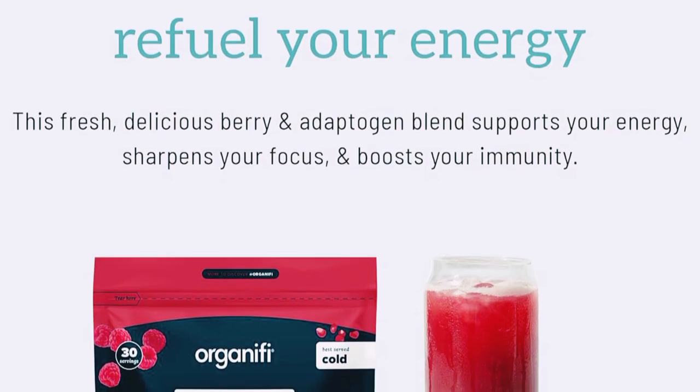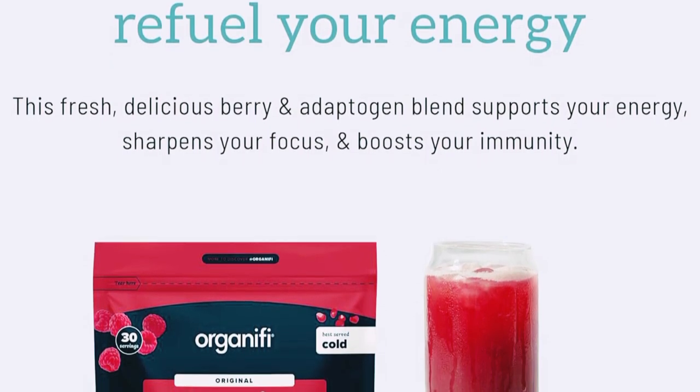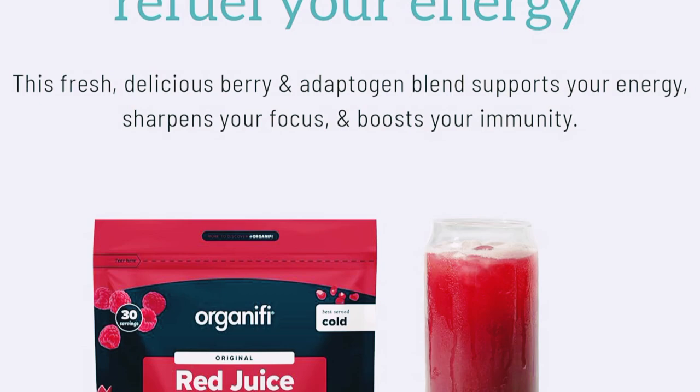Have you tried Organifi Red Juice? Let me know your thoughts in the comments below. Until next time, stay healthy and energized.